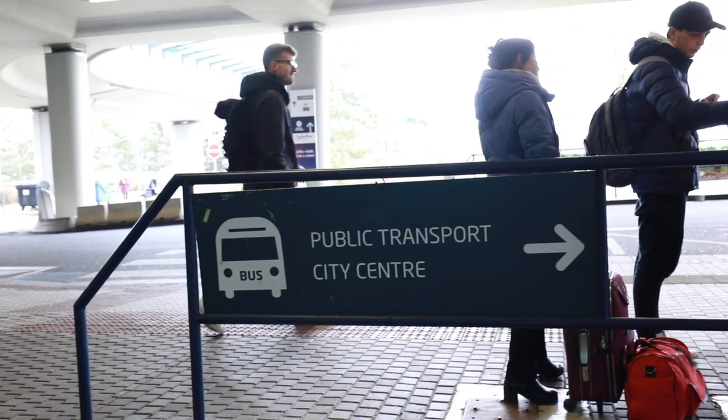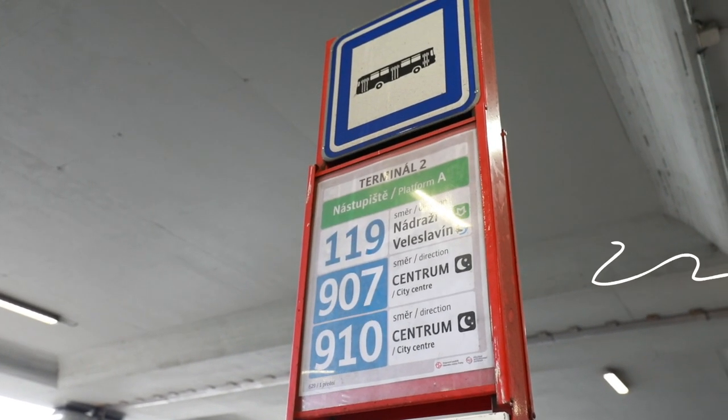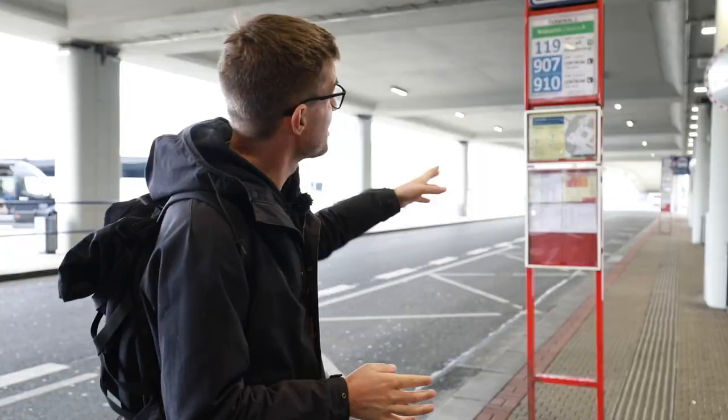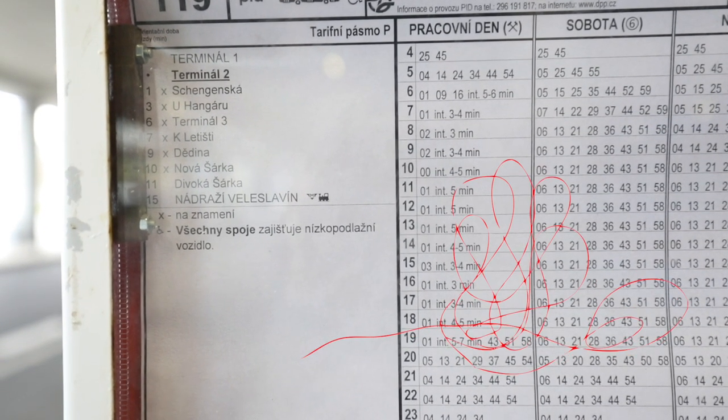As you walk out the terminal, cross the road here to this bus stop, because you want to look for bus number 119. That bus will get us to a metro station — it's the final stop, so you don't have to worry about where you should get off. And there we will follow on the metro. Bus 119 runs on peak hours every four to five minutes, so don't worry if you miss one.